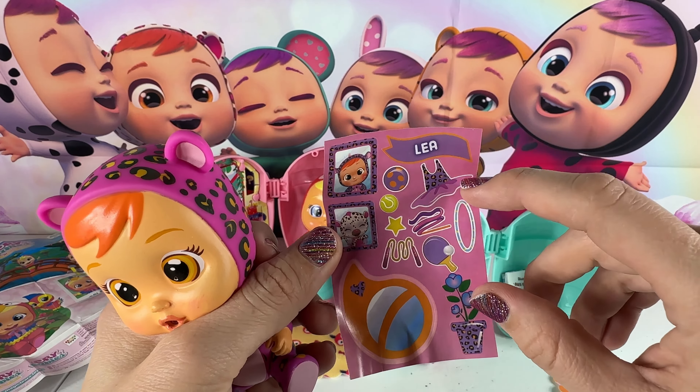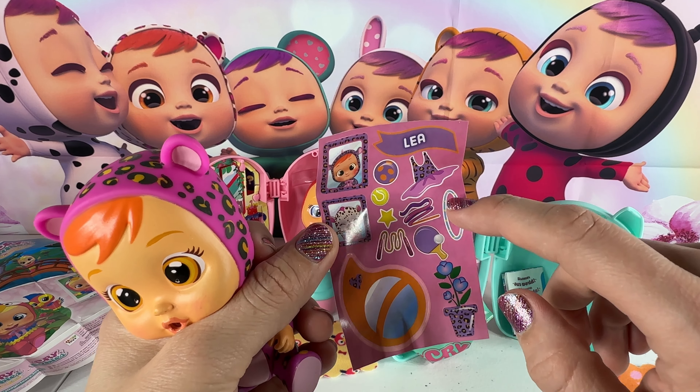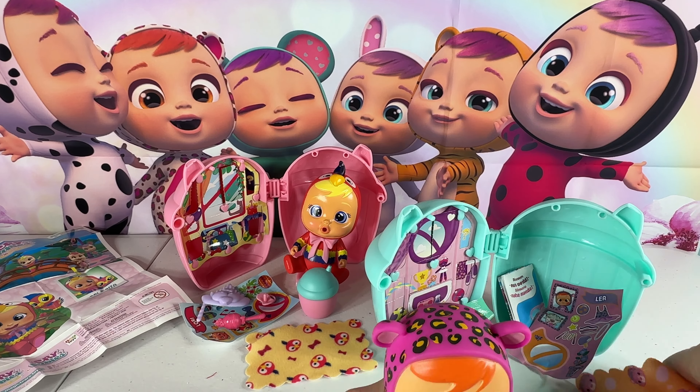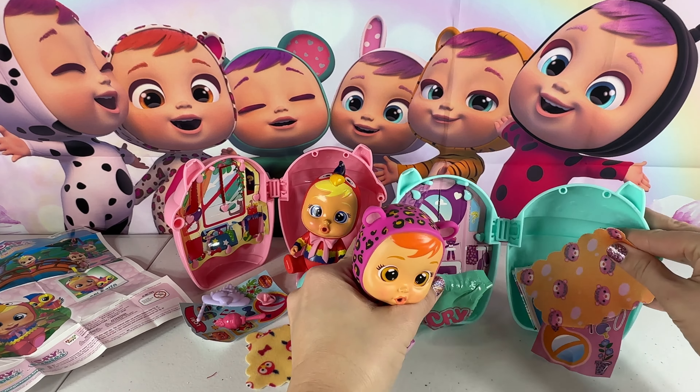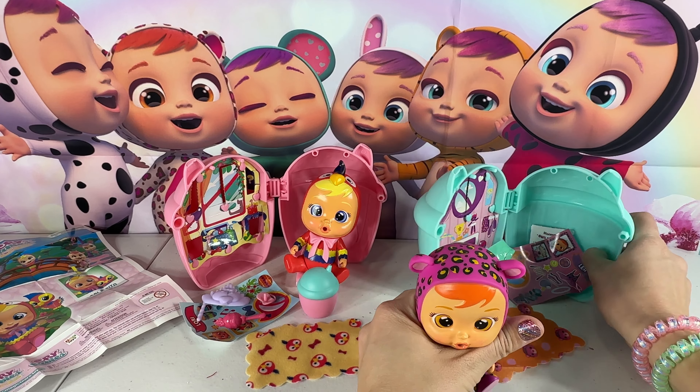Here is her little sticker sheet. She loves to dance, and there are her balls, jump rope, her hula hoop, and her little ribbon wand. She has a flower down here too, and there is her cute little pet. Here is her blanket — she got an orange blanket with little leopards on it.